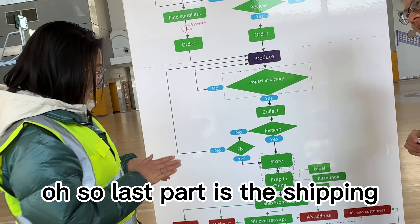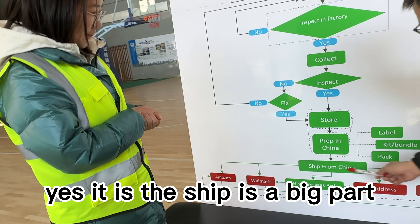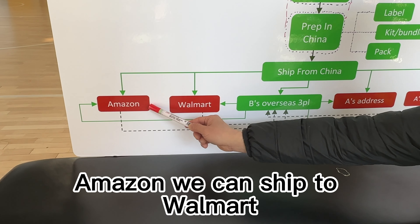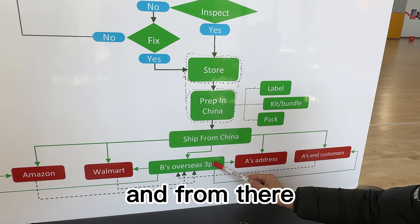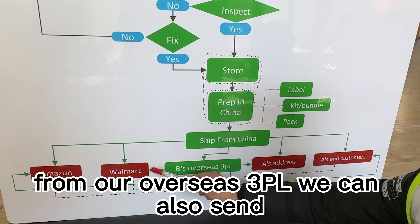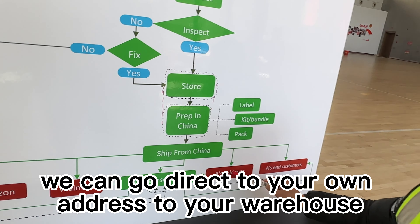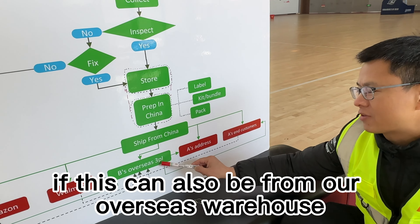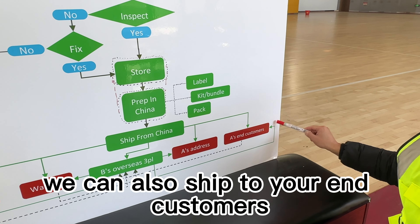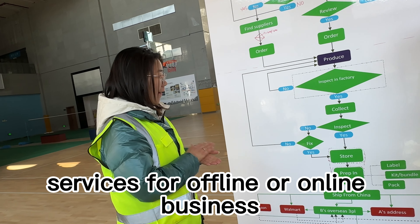So the last part is the shipping, right? Yes, it is. Shipping is a big part. As you can see, we can ship from China. First, we can ship direct to Amazon, we can ship to Walmart, and we can also ship to our overseas 3PL. From our overseas 3PL, we can also send to Walmart or Amazon. Also from China, we can go direct to your own address, to your warehouse, and we can even ship to your end customers. Of course, this can also be done from our overseas warehouse.